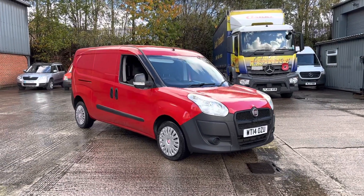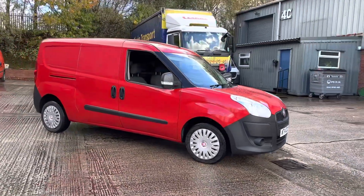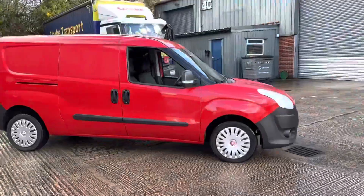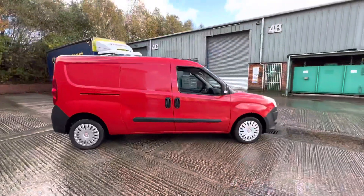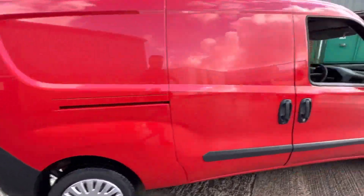Hi guys, welcome to the video of the 2014 Fiat Ducato long wheelbase twin side loading door, ex-Royal Mail, direct from Royal Mail, one owner from new.